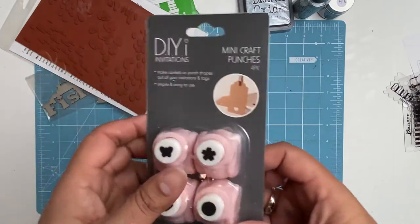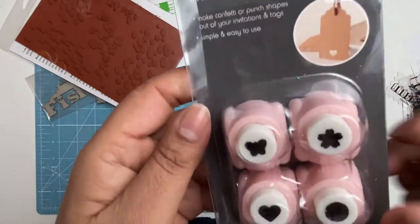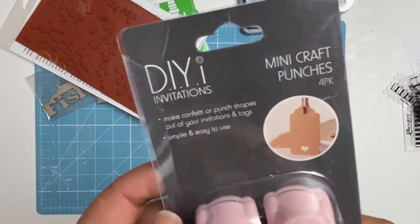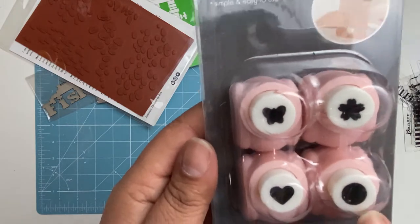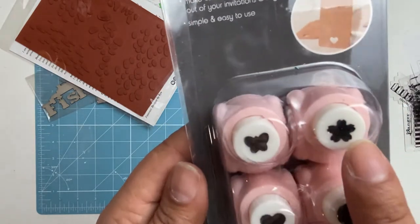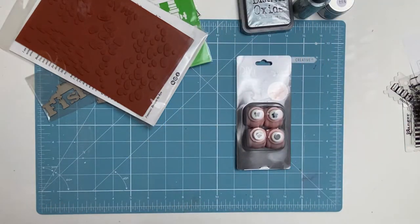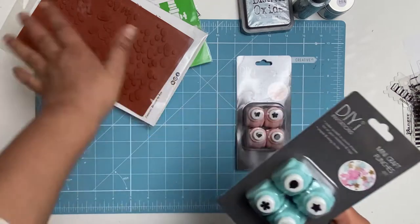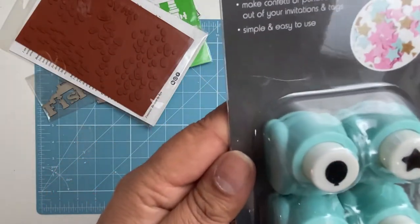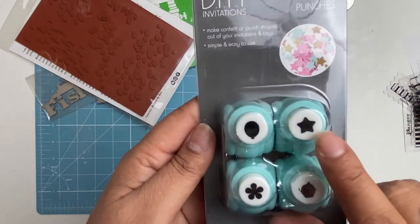Just before we left I also found these lovely little mini punches at Officeworks. Look at that — aren't they cute! A little circle, love heart, butterfly, and a little flowery thing. I bought those for myself — all the other stuff were gifts. This one's got a little cupcake, another little cupcake, another little flower, a little star, and a balloon.